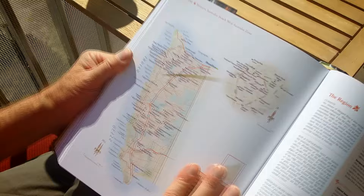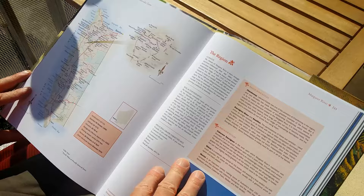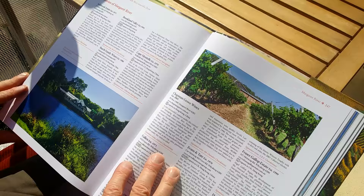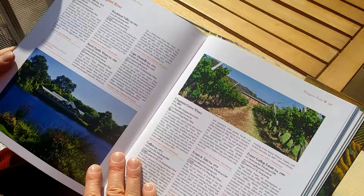For each of the regions — this one, for instance, which is Margaret River — there is a short introduction with some words about the grape varieties that are most popular in the region, as well as a review and commentary of all the major wine producers in the region, telling you details about them: their opening hours, and if they have restaurants, tasting rooms, websites, and all that kind of stuff. Very, very useful.